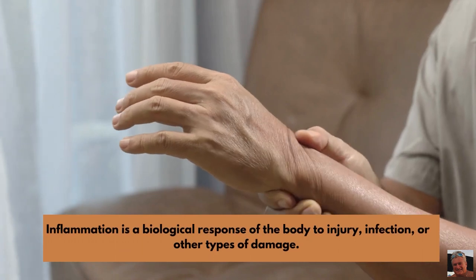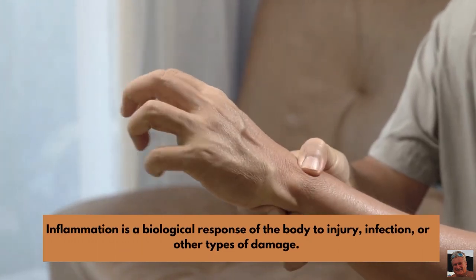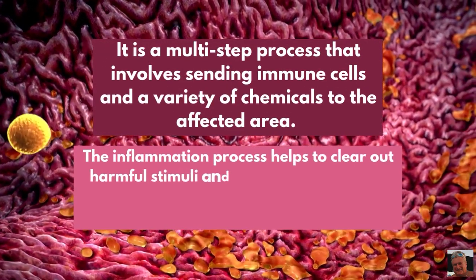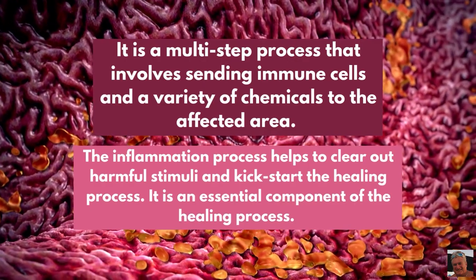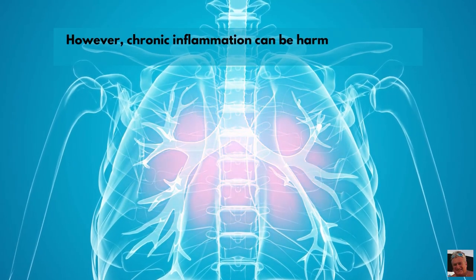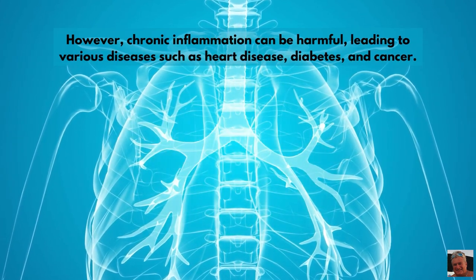Inflammation is a biological response of the body to injury, infection, or other types of damage. It is a multi-step process that involves sending immune cells and a variety of chemicals to the affected area. The inflammation process helps to clear out harmful stimuli and kickstart the healing process — it is an essential component of healing. However, chronic inflammation can be harmful, leading to various diseases such as heart disease, diabetes, and cancer.